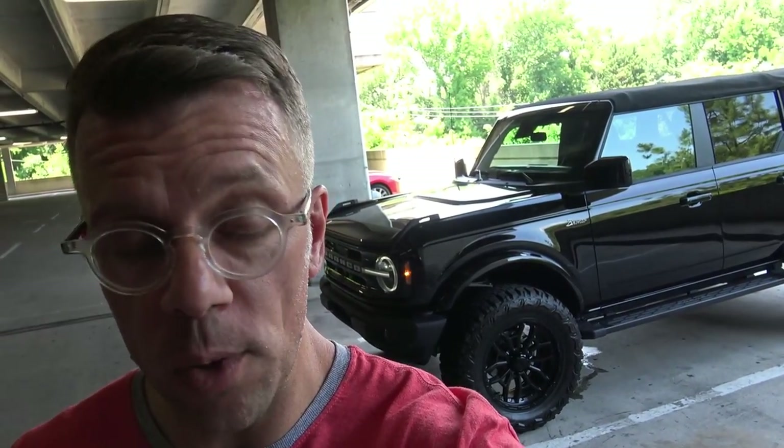Okay everybody, that's going to do it for our look at the 2022 Ford Bronco. Thank you so much for taking a look at this Bronco with me — I hope you enjoyed watching the video as much as I enjoyed bringing it to you inside and out. A huge thank you to MPEX Auto Sales in Greensboro, North Carolina for the opportunity to film this 2022 Ford Bronco. I'll leave all their contact information including their website in the description box below. Remember the most important thing of all — have a wonderful day everybody.